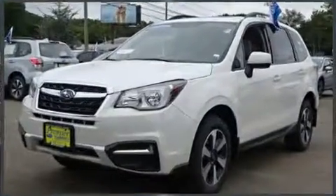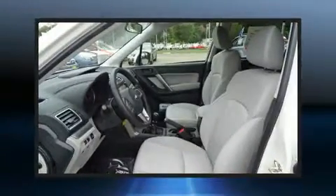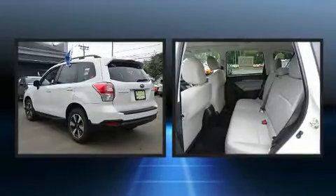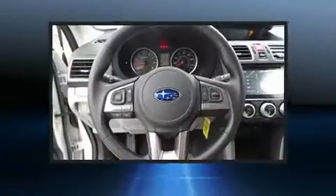Subaru prioritized fit and finish as evidenced by one-touch window functionality, a trip computer, power moonroof, heated door mirrors, and cruise control.